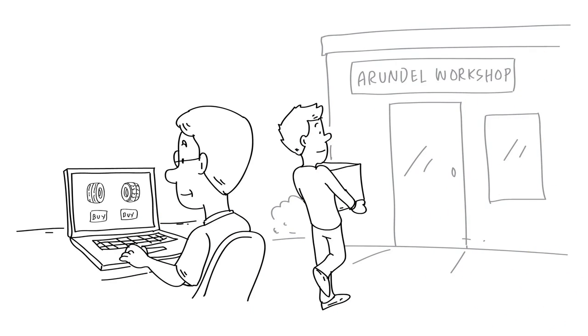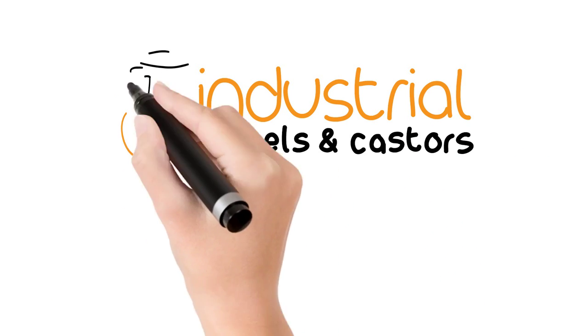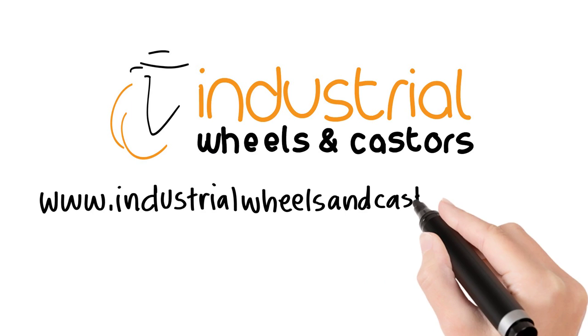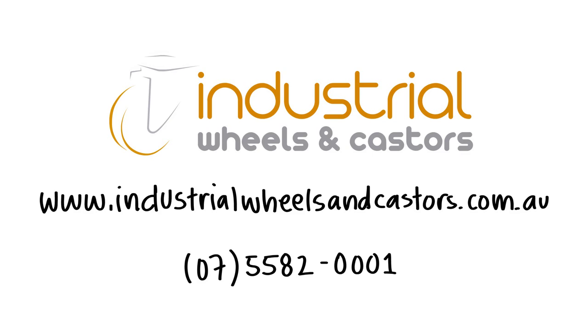You can buy in store and online, or if you're on the Gold Coast, bring in your tyre, rim or the whole golf cart to our Rundle Workshop and we can have you rolling out in around 45 minutes. Roll into www.industrialwheelsandcasters.com.au to view our full range of products, or call 07 5582 0001 to speak to a product expert today.